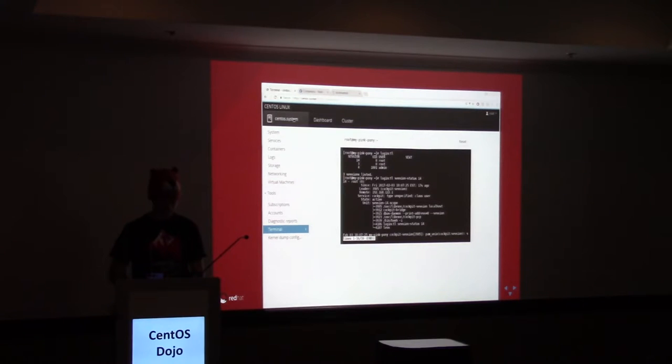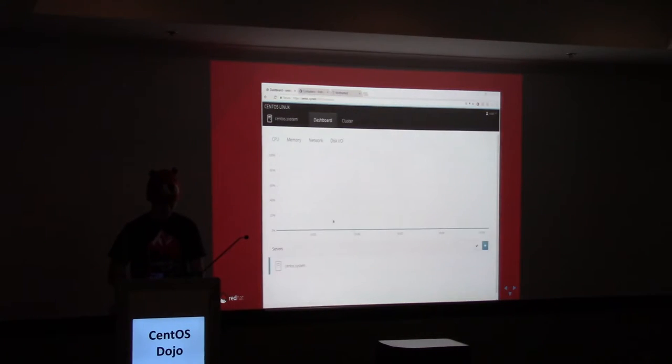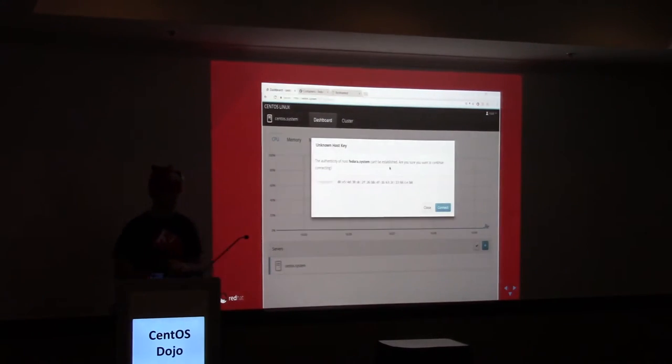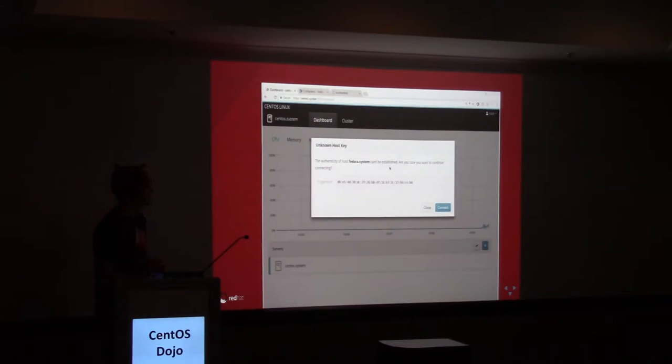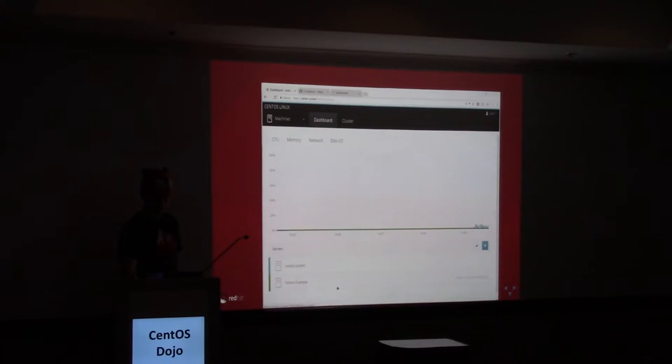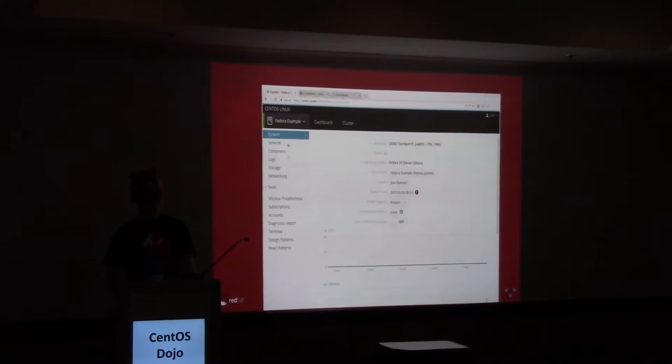I'm on a CentOS machine. Here's my dashboard, which lets me add different systems. Here we have a CentOS system. Let's connect to a Fedora system — that's its hostname. You can see it's actually connecting over SSH — there's the fingerprint. We haven't previously connected to this, so it says please check your fingerprint. I'm going to accept it. There are two machines here now with different things. When I go back, this machine has different capabilities than the other one. On CentOS I can configure something that I can't on Fedora. Again, Cockpit is about administering a machine, not making the machine Cockpit's machine — the capabilities are specific to the Linux installed.